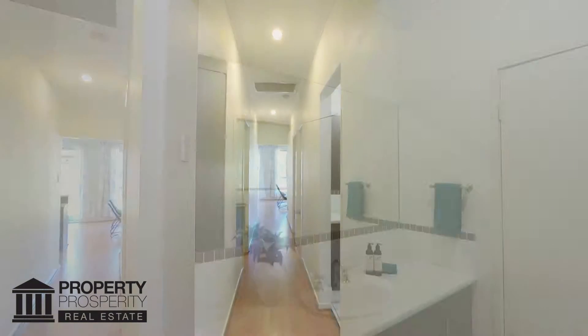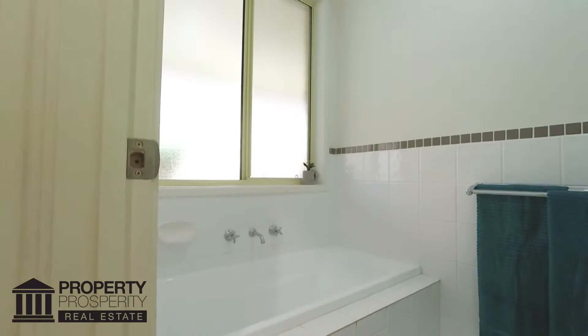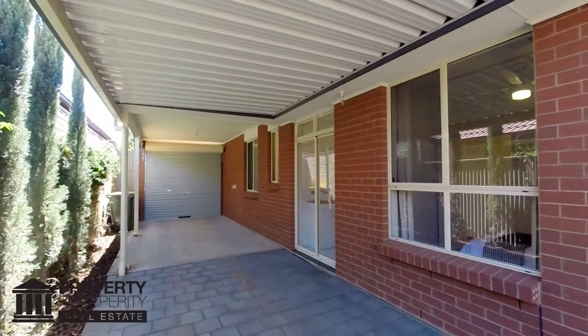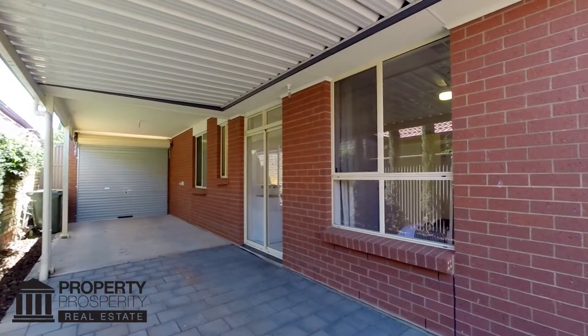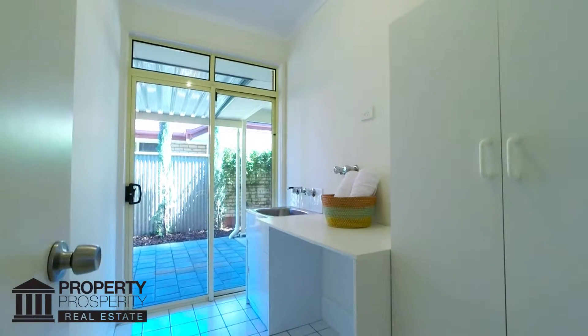Walking down the hallway you'll notice the modern styling of the main bathroom with separate vanity, toilet and shower bath areas and handy double door linen closet. With secondary access from the secure garage and undercover entertaining area, the laundry comes complete with linen press, bench and stainless steel trough.